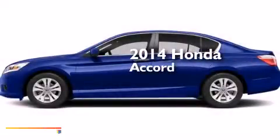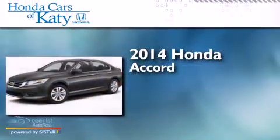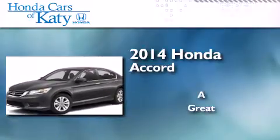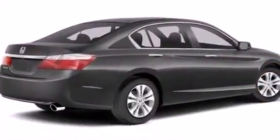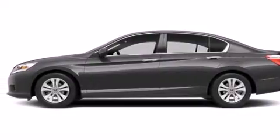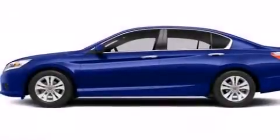This is a brand new 2014 Honda Accord. Features include a multi-link rear suspension, traction control and stability control systems, cruise control, and front and rear floor mats.